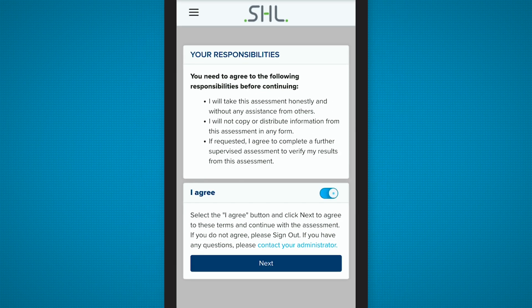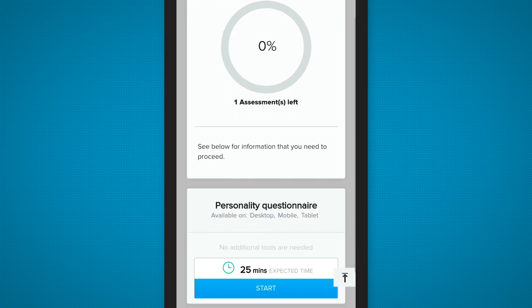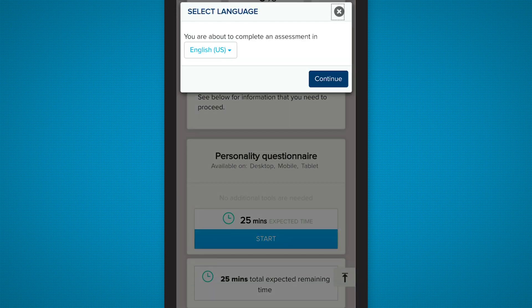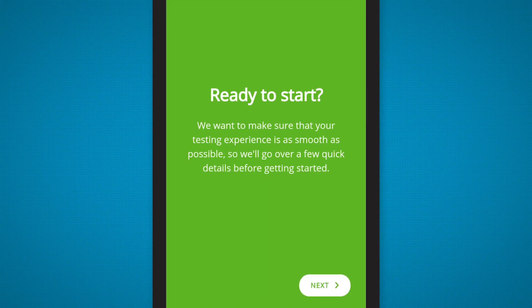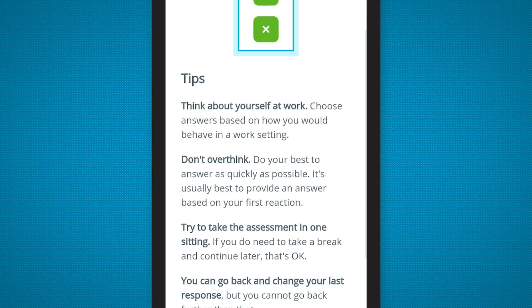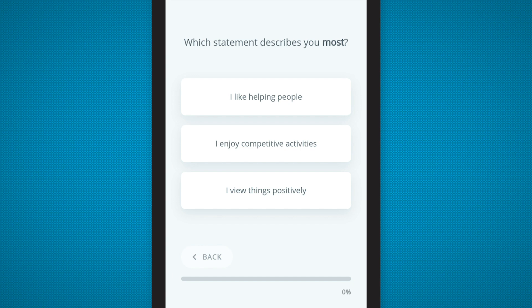Until now, online personality tests have simply copied the formats and response processes from earlier paper-and-pencil versions. The new OPQ, however, has been completely reimagined as an engaging mobile-first experience, by combining the science of psychometrics and information processing with mobile UX design expertise. SHL has developed a new user-friendly format that works across all device types.